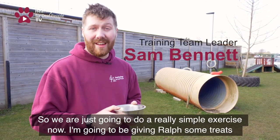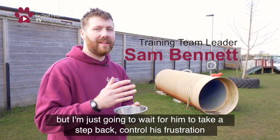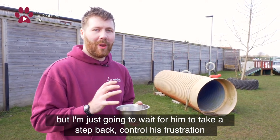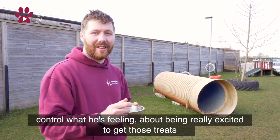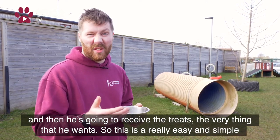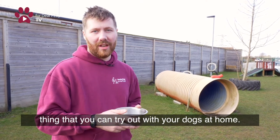We're going to do a really simple exercise. I'm going to be giving Ralph some treats, and I'm just going to wait for him to take a step back and control his frustration about being really excited to get those treats. Then he's going to receive the very thing that he wants. This is a really easy and simple thing you can try with your dogs at home.